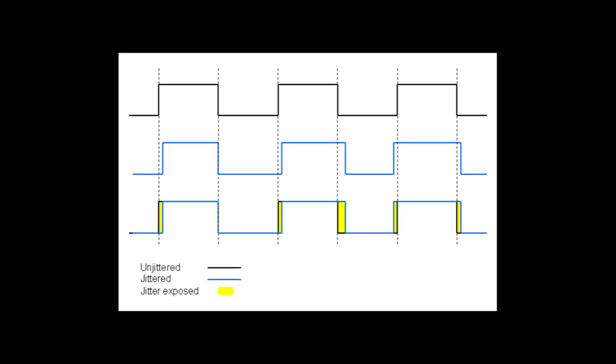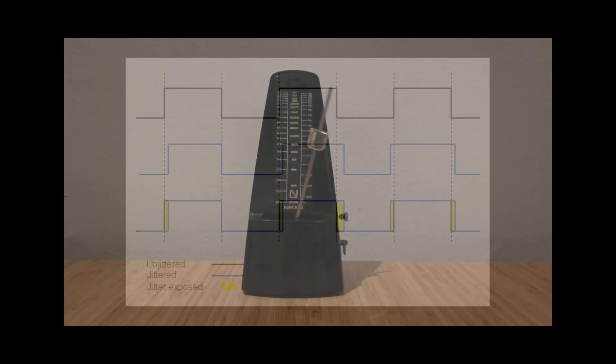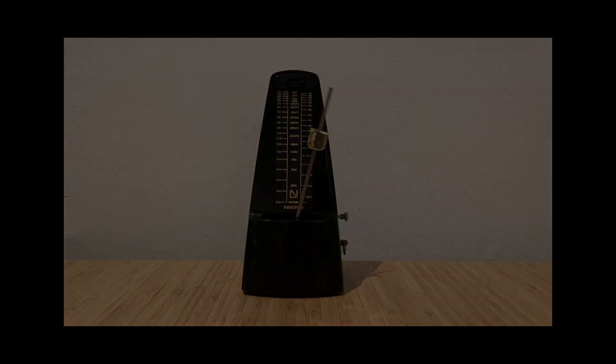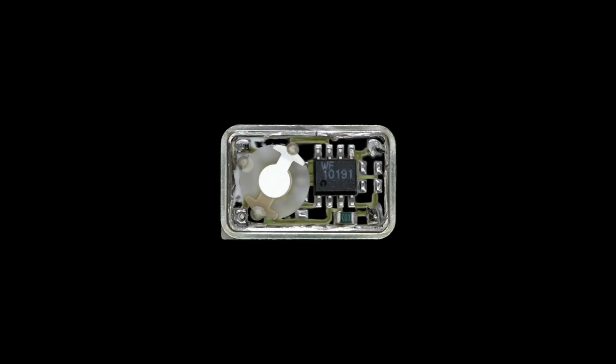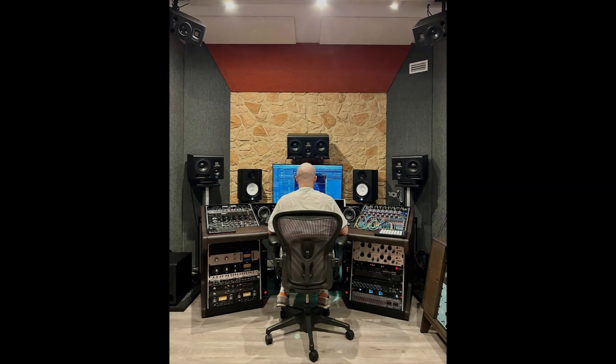Therefore, the clock generator, or clock, acts as a kind of metronome for digital devices, setting the exact rhythm. Usually, each device — player, digital-to-analog converter, or streamer — has a built-in quartz generator that provides the required frequency. However, the accuracy and stability of these internal clocks vary between different devices. Professional studios have long known that it is better to have one high-precision master clock to synchronize all devices than a bunch of separate generators with different specifications.